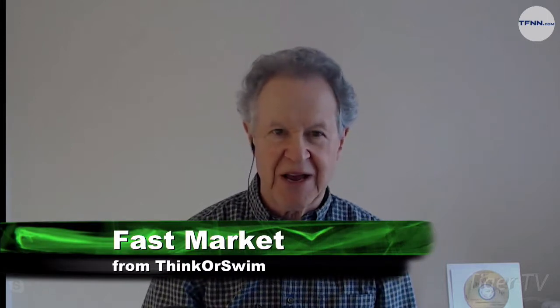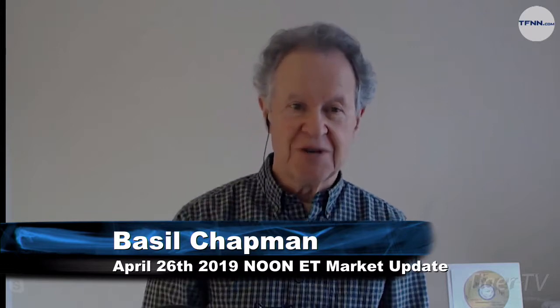Hello everyone, Basil Chapman, the host of the Tiger Technician's Hour and the author of the Opening Call, a very comprehensive newsletter. We've got this TFNN noontime update and we've got the Dow up 27.